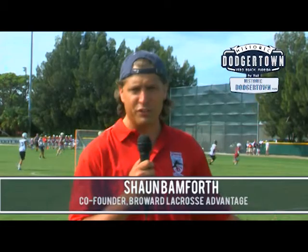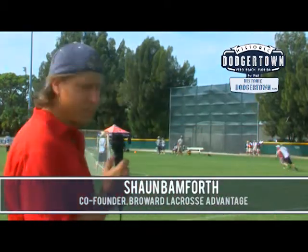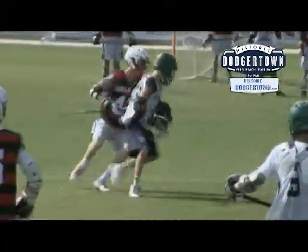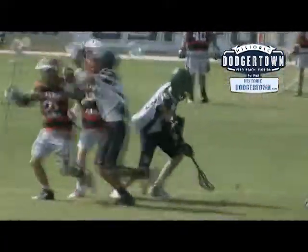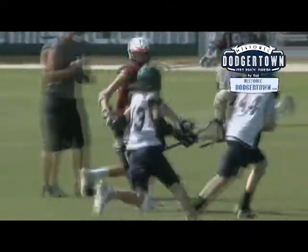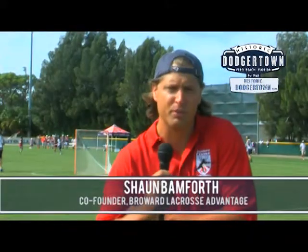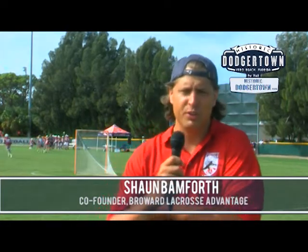These are all professional-sized outfields. As you can see back here, we've got a full-size high school game going on — full field, 110 by 60. It's just a great setup. We have breakfast right on the premises. You can cater and do a team barbecue or a whole tournament barbecue and host everyone that's here.